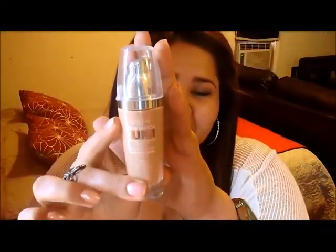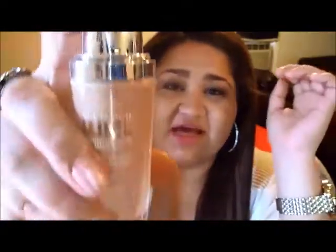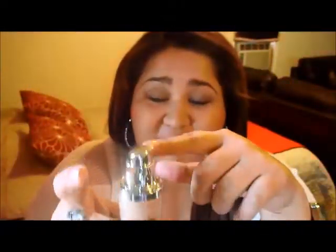My first favorite has been a foundation — it's the True Match Lumi Healthy Luminous Makeup. This is what it looks like. Very nice packaging, I absolutely love the packaging. I love the fact that it has a pump, and one thing about the pump that I really like is that you really have the control of how much product you want to use.